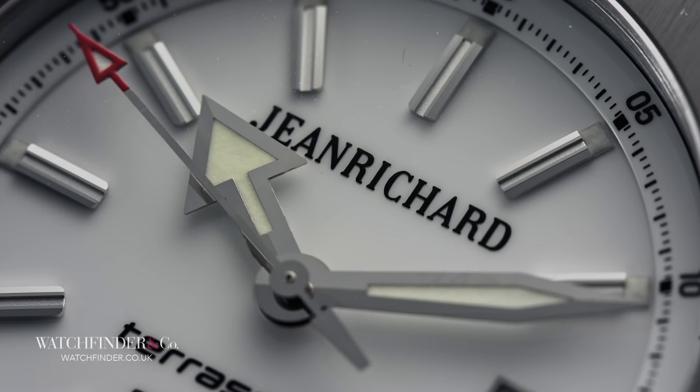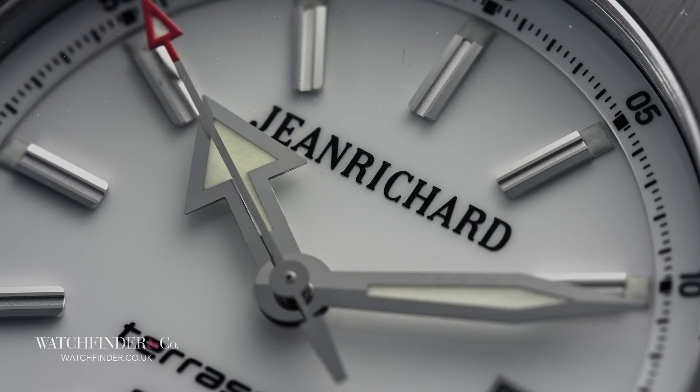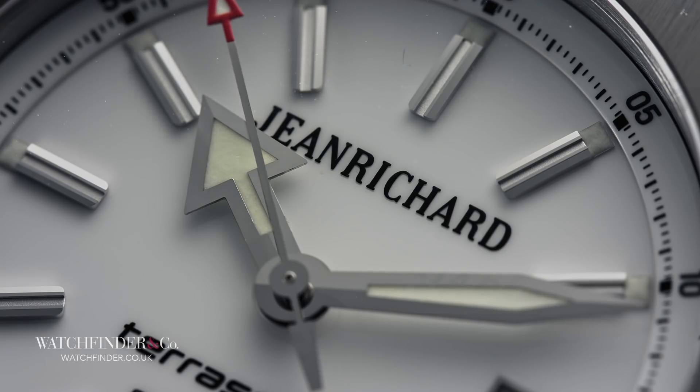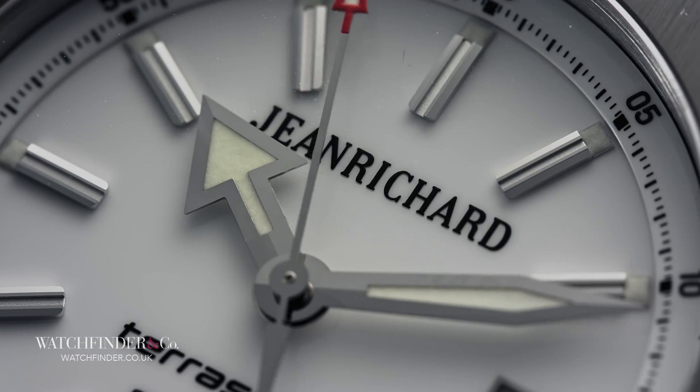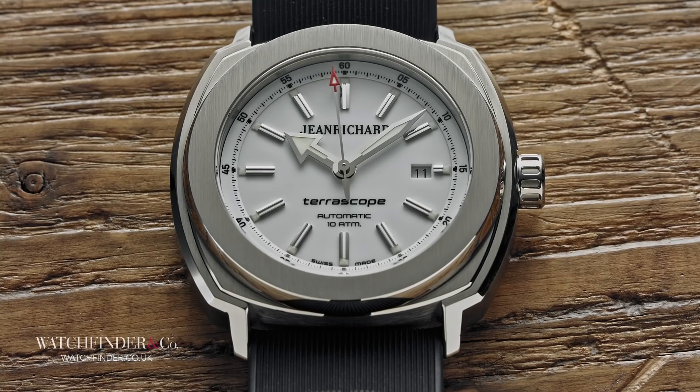The brand hasn't been around that long, but it's already listening to its customer base to improve further. The collection has started to introduce manufacturer movements and even a 39mm version of this 44mm Telescope for those who want something with a bit less presence.